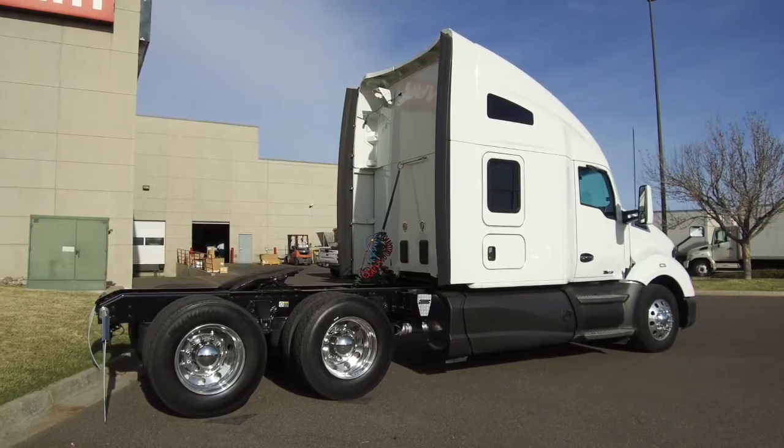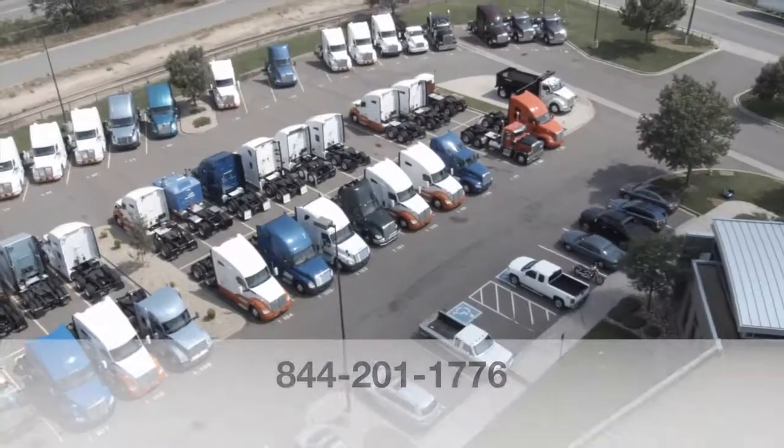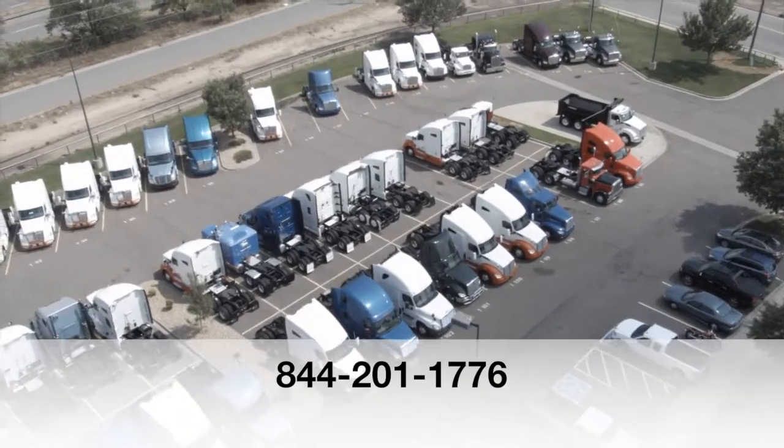Now's your chance to take home a 2016 Kenworth T680. Give MHC a call today at 844-201-1776.